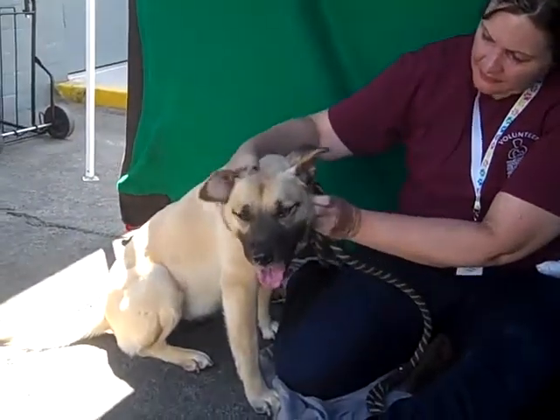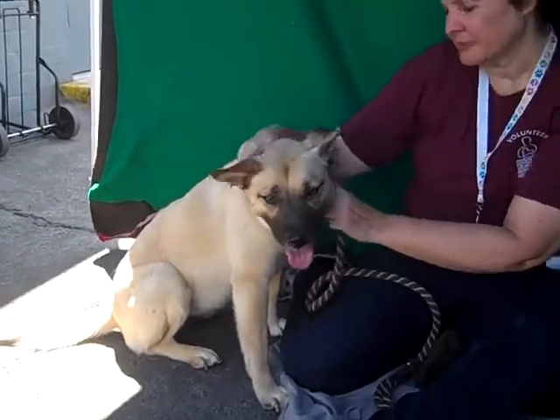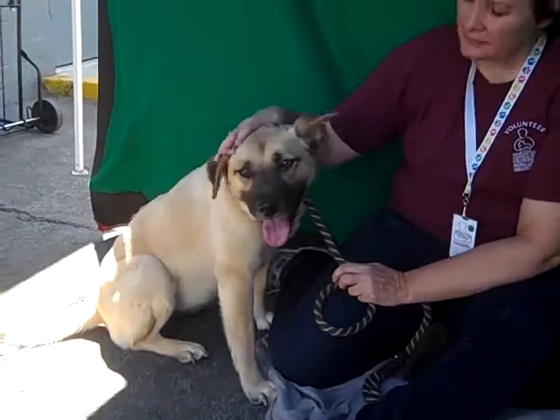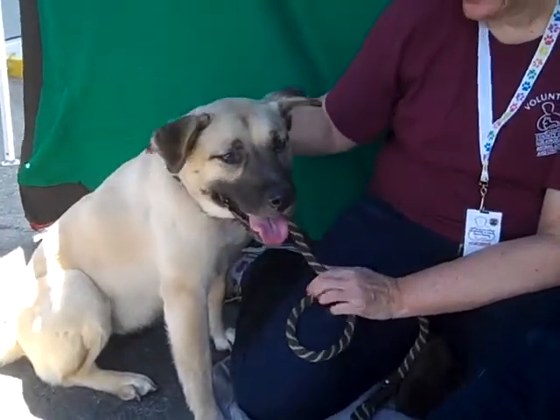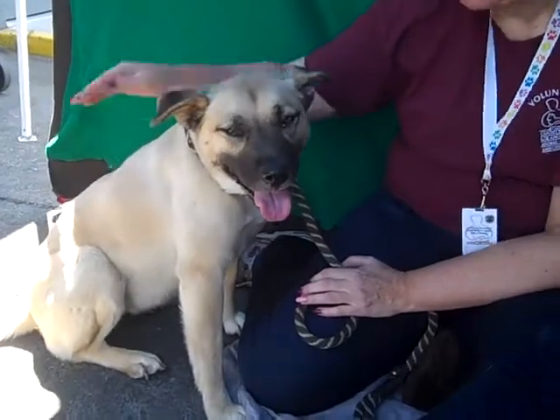Hello Jubilee! What a sweetheart! Her number at the Baldwin Park shelter is A5009976. She is an altered female German Shepherd mix — definitely a mix of something. The first time I saw her across the way I thought she was a puppy. She's got a very puppy look, but she's about six years old. She came in as an owner surrender on September 4th with no reason given.